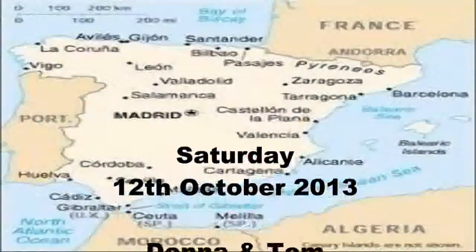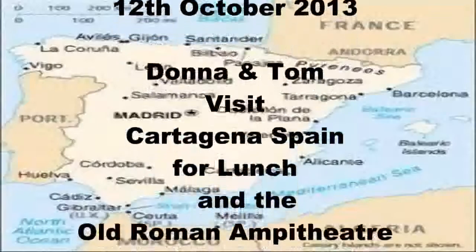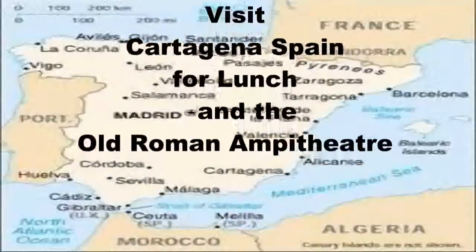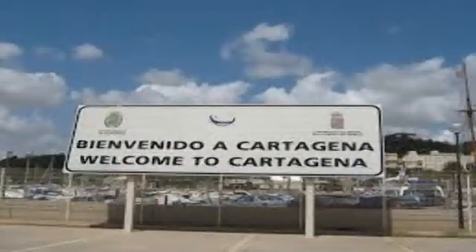It's Saturday afternoon and we're in the Spanish city of Cartagena. We're going to have lunch on the quayside and then go and find the old Roman theatre.